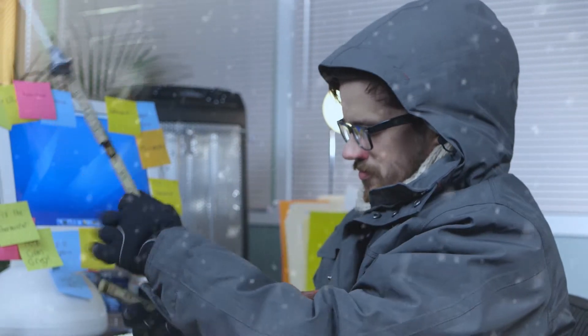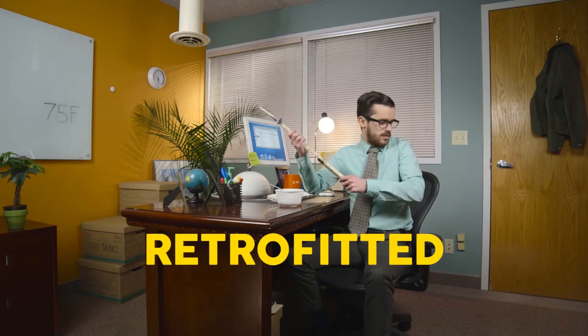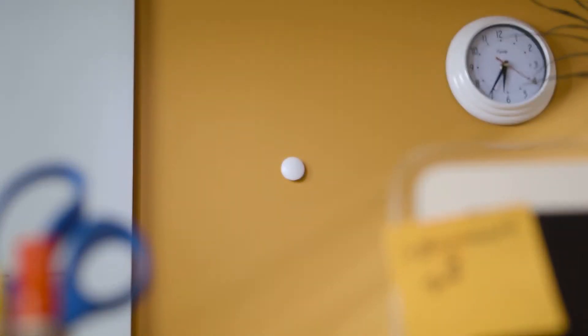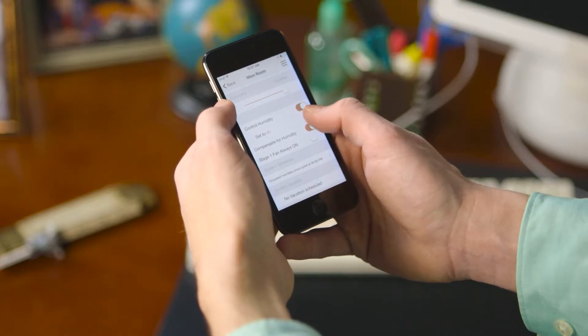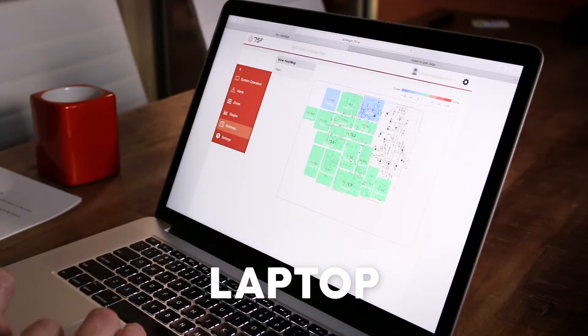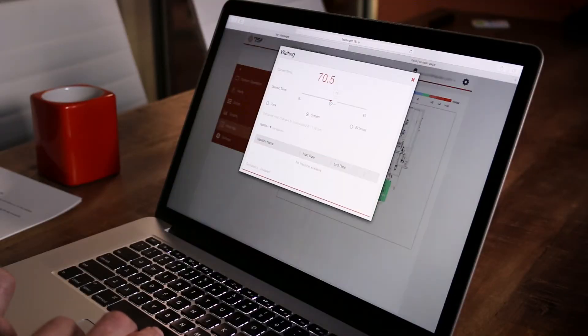No need, Greg. 75F can retrofit your system. Now, with your smartphone, you can easily monitor and adjust the temperature from anywhere. Shut the front door. Yes, Greg. You can see real-time info. And the software works with your Android, iPhone, iPad, or laptop. You can even schedule temperature from your Google Calendar.